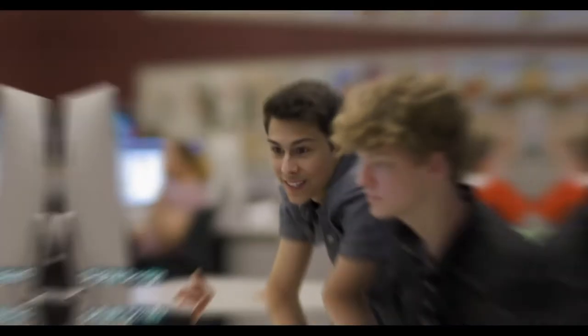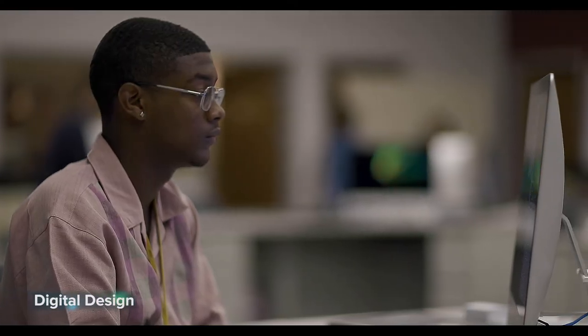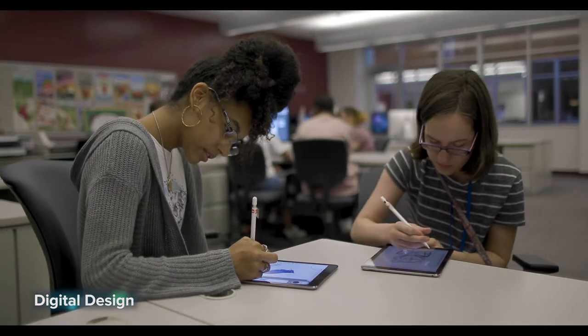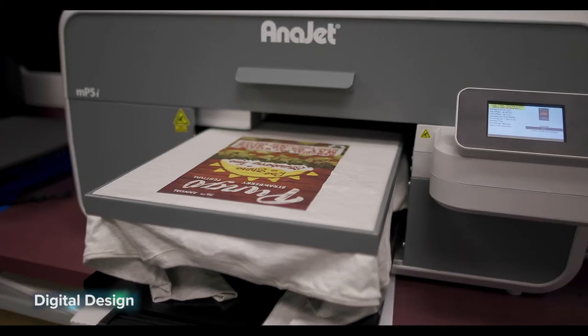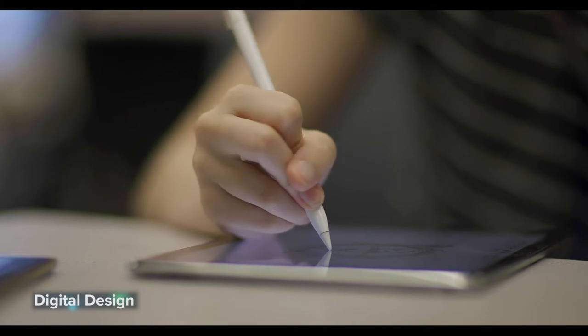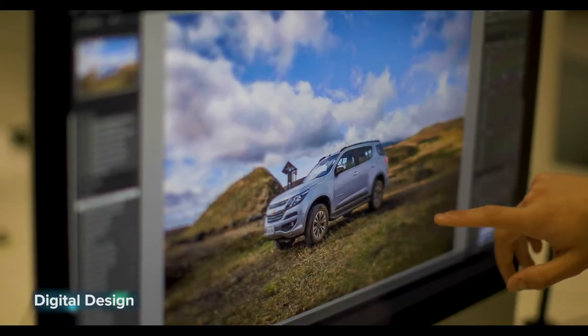Digital Design: learn the skills involved in advertising design, from the development and function of advertising to the production processes involved. This two-year program will teach you the art of communication through imagery. Elements covered include illustration, typography, photography, web design, animation, and more. The program also prepares you for certification exams and assessments in advertising design.